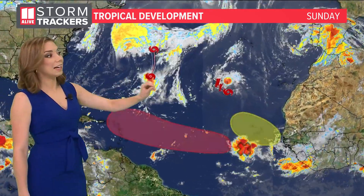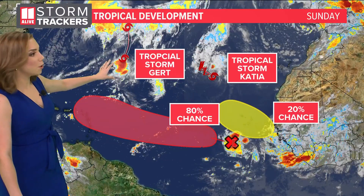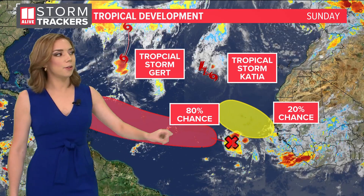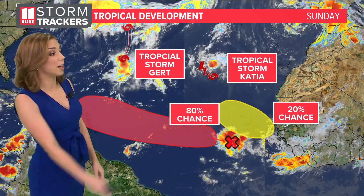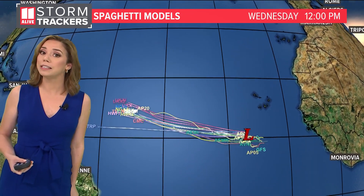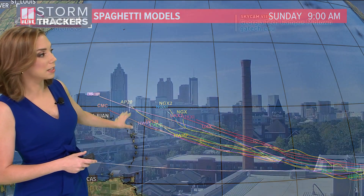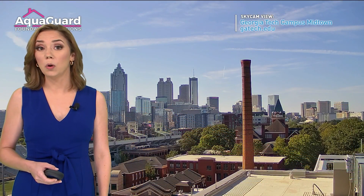In the tropics, peak of hurricane season is just a week away and we've got two named storms right now — Katya, which formed yesterday, and tropical storm Gert, which regenerated. There's another tropical wave coming off the coast of Africa with a 20% chance of development. But the main focus is Invest 95L, which has an 80% chance of development. The next name on the list is Lee. We're about a week away from this potentially reaching the Leeward Islands — far too early to talk about where it might move beyond there, but by next weekend we'll likely be tracking it north of Puerto Rico or Hispaniola.